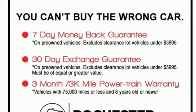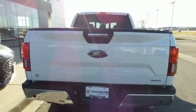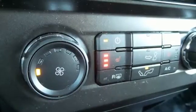Front heated split-bench seats, mirror-mounted spotlights, electronic shift on the fly, rear parking sensors, and integrated navigation system.